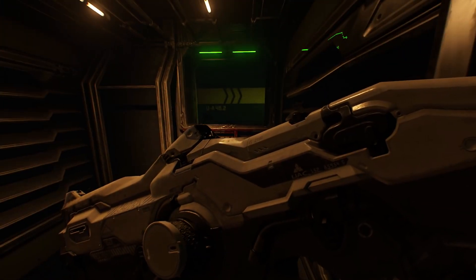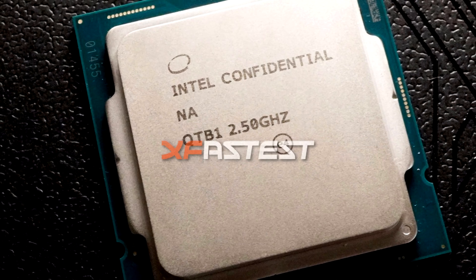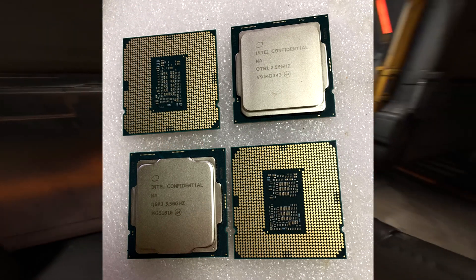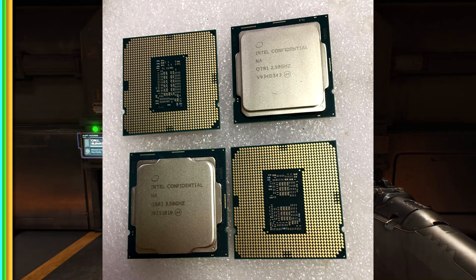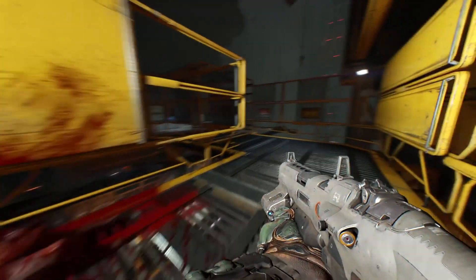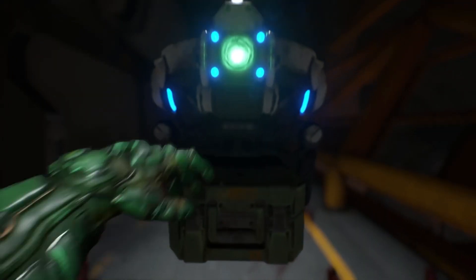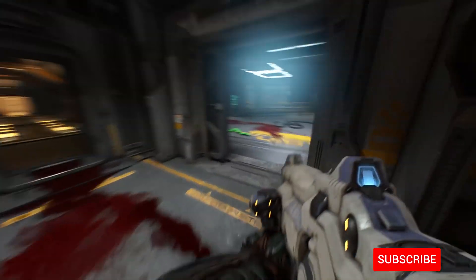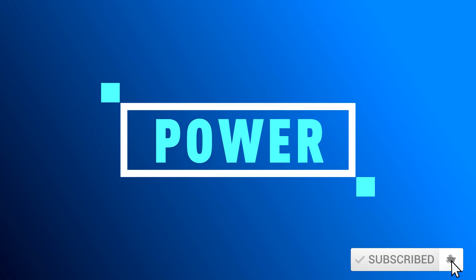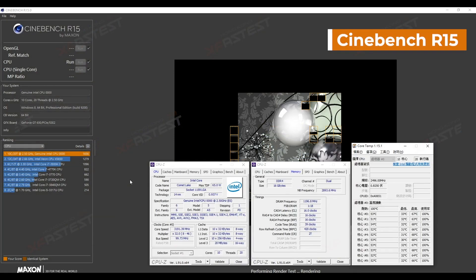An important takeaway is that the chip XFastest acquired is an engineering sample with a lower base clock of 2.5 GHz. The engineering sample also ran at a much lower boost frequency of just 3.2 GHz across all cores and 20 threads, with 4.4 GHz boost in single-core workloads. It seems like they are working with a very early engineering sample, and the performance should not be compared to the final product launching in a few months.